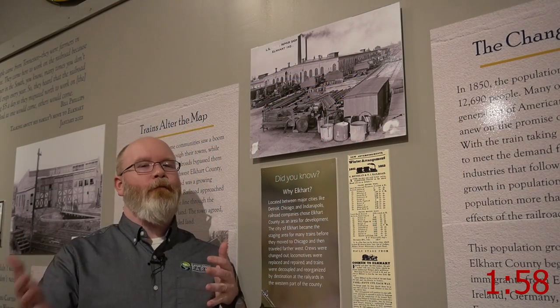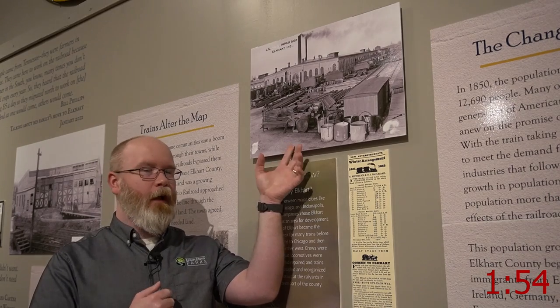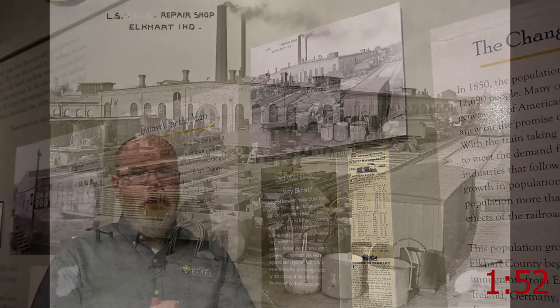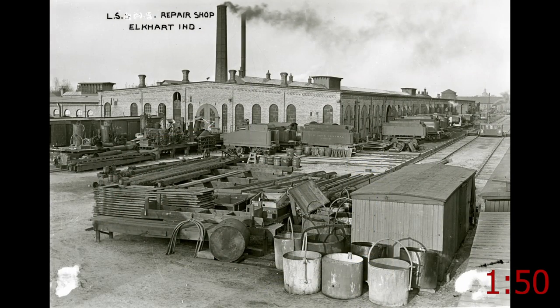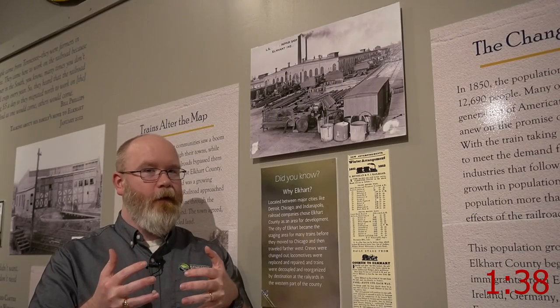All right everyone, here's one of my items in the first matchup. It's this photo right here — a photo of the Lakeshore and Michigan Southern Railroad Machine Shop. This machine shop was built in Elkhart in 1871, and when it was built it was the largest railroad machine shop in the world. That's a pretty big deal for Elkhart.